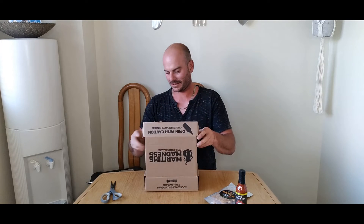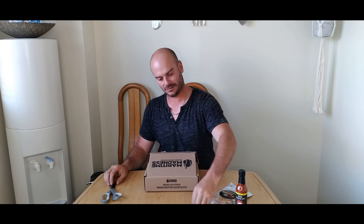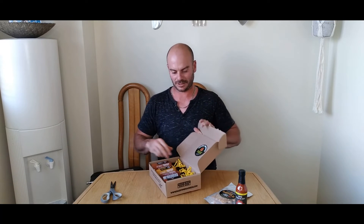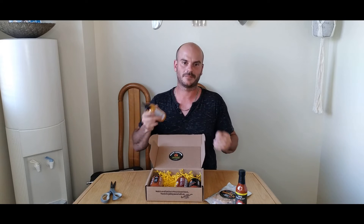Of all those, which one do you think I should take a look at? Someone off-camera says mustard. Mustard? I know you love mustard — I hate mustard. Let's do the mustard. Check out their presentation in this — super cool, super tasty.